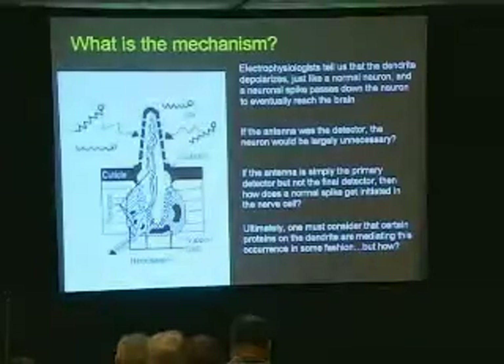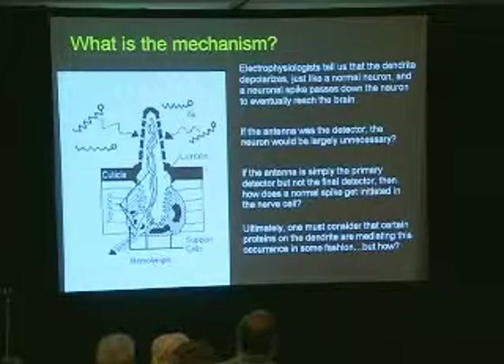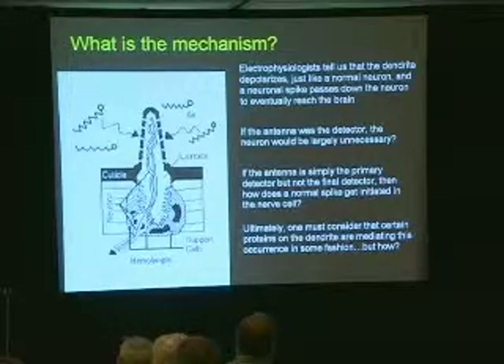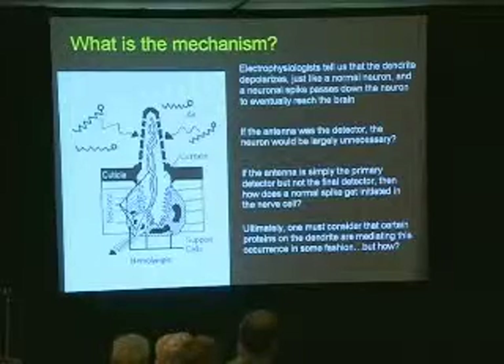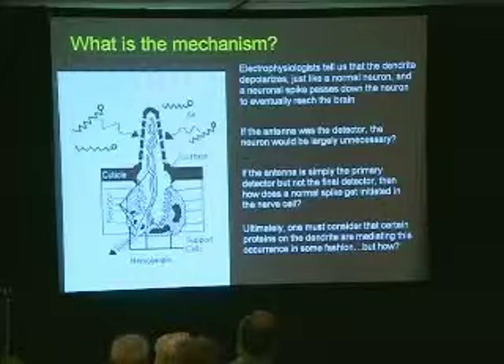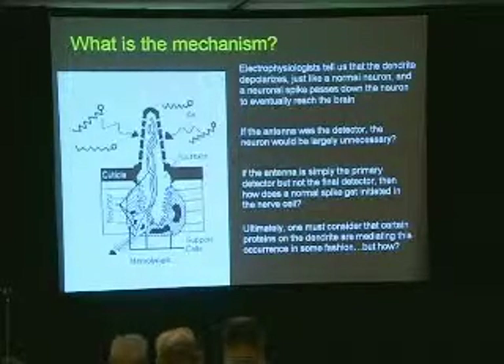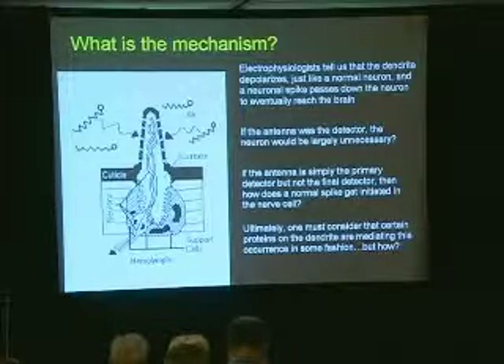If I'm putting this forward, some of you might be thinking: what's the mechanism? You've got a message on the outside of the sensilla and you've got to get it to the inside dendrite. The electrophysiologists tell us that the dendrite depolarizes — a normal depolarization, just like a normal neuron — and a normal neuronal spike passes down the neuron to eventually reach the brain. Nothing new about this. But because this is a normal spike, the dendrite is somehow involved. If the whole sensilla was acting as the antenna and final detector, then the neurons projecting up would be unnecessary. But we know there's a message going down the neuron, so if the antenna is the primary but not the final detector, how does a normal spike get initiated in the nerve cell? And this is what brings me to the proteins.